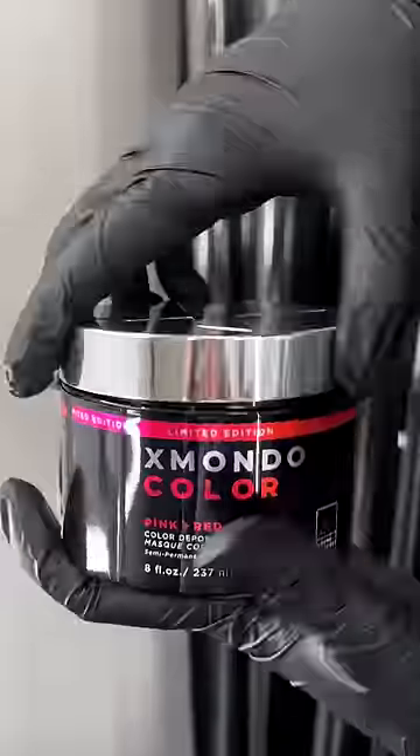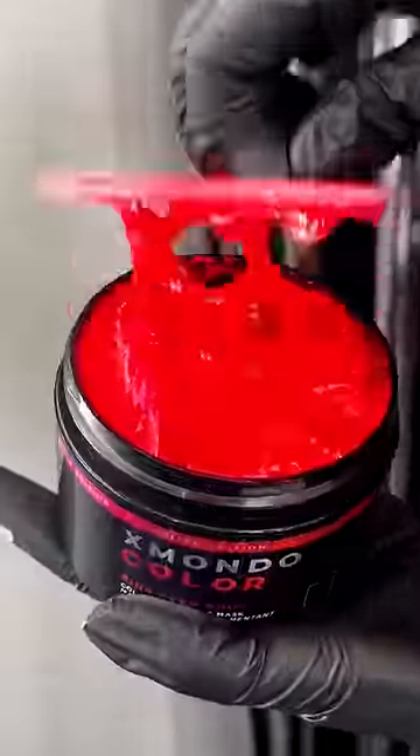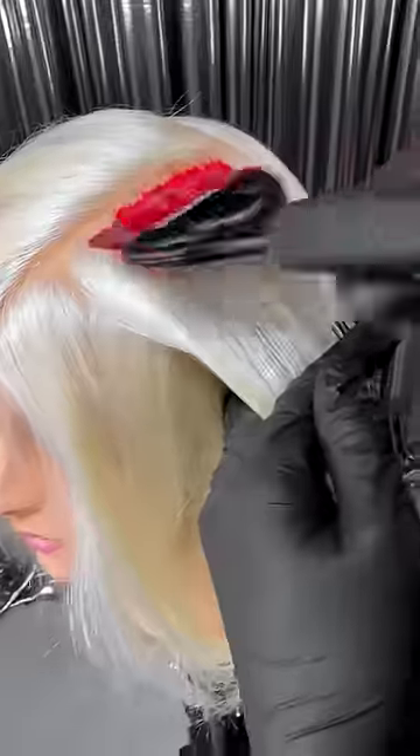I would like to formally apologize for making the coolest semi-permanent color ever. This is our pink and red shift color depositing mask, and it is our limited edition color, so get it now while you can.